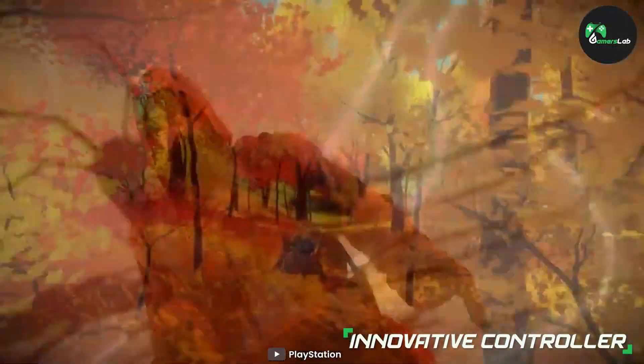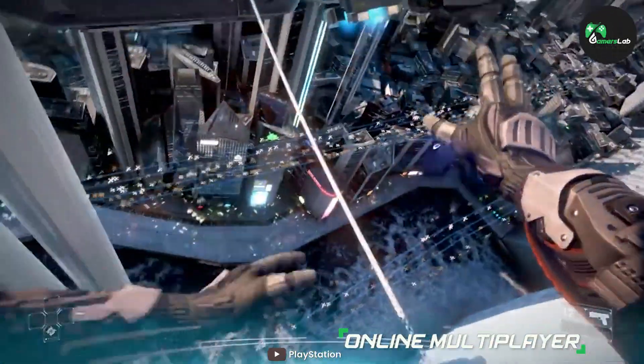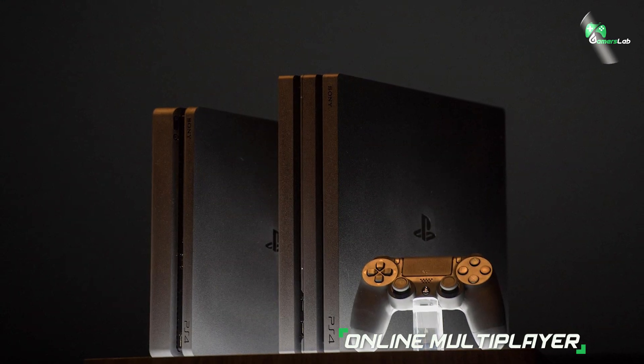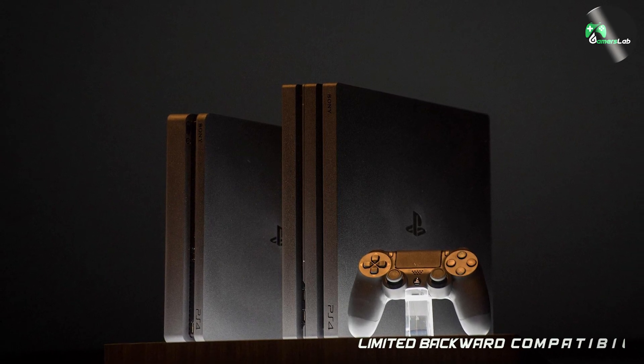However, if you're looking for a console that offers 4K gaming or the latest hardware, then you may want to consider a more recent console like the PlayStation 5. The PlayStation 4 is also reaching the end of its life cycle, with some developers shifting their focus to the newer console.